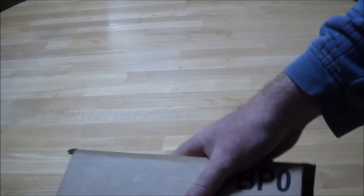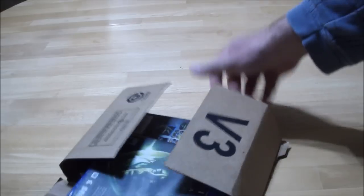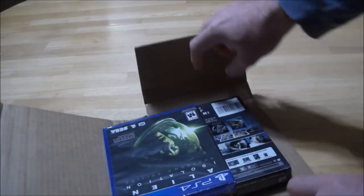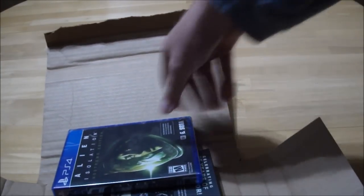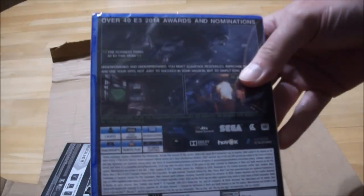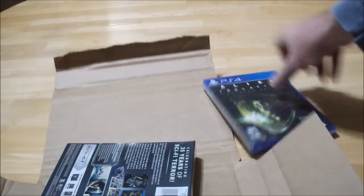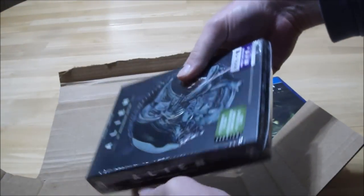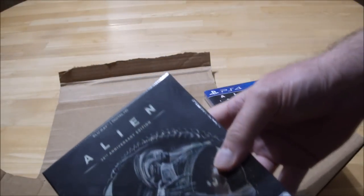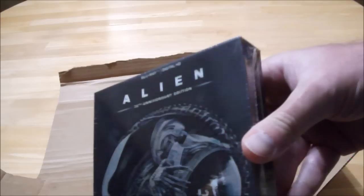At least I didn't have to use a knife this time. And there it is — Alien Isolation, the Nostromo Edition, and Alien, the 35th Anniversary Edition.